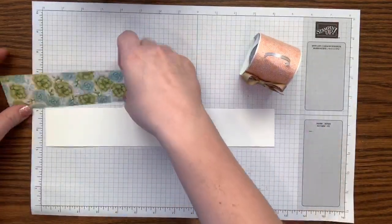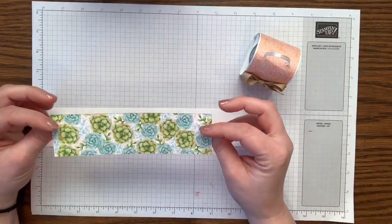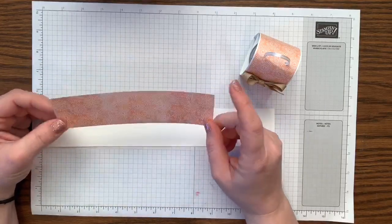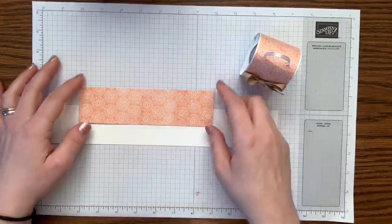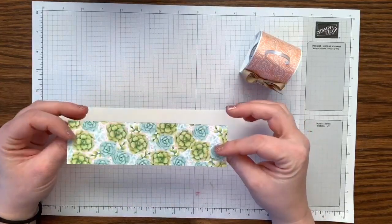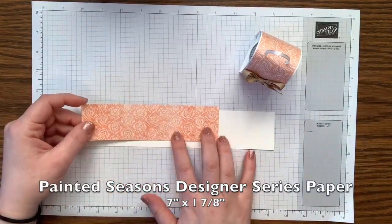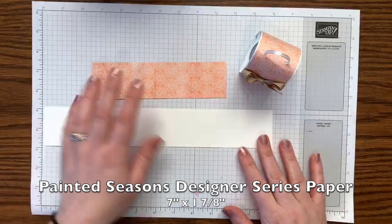I'm using the Painted Seasons designer series paper, which is another Celebration item. You can get this for free with a $50 purchase. The grapefruit grove design is absolutely my favorite. This piece measures 7 inches by 1 and 7/8 inches. Now we're going to do some scoring on the whisper white piece — I need to get my scoreboard out.